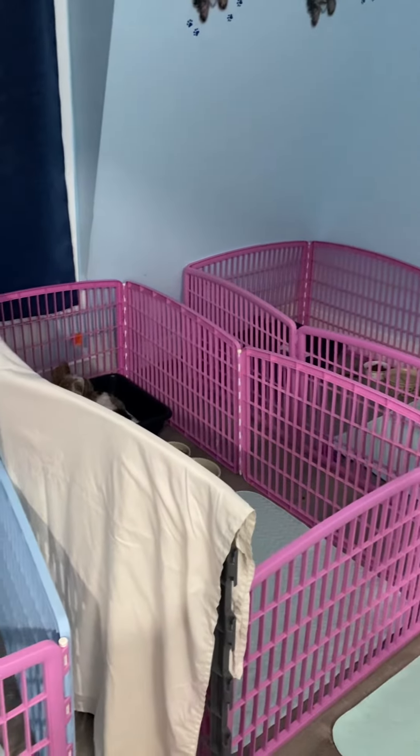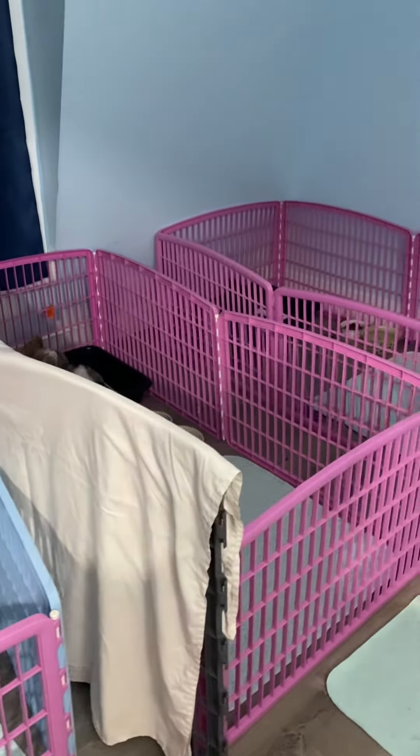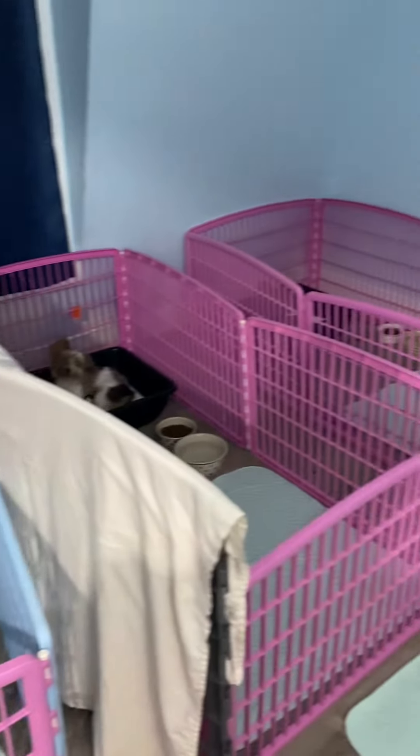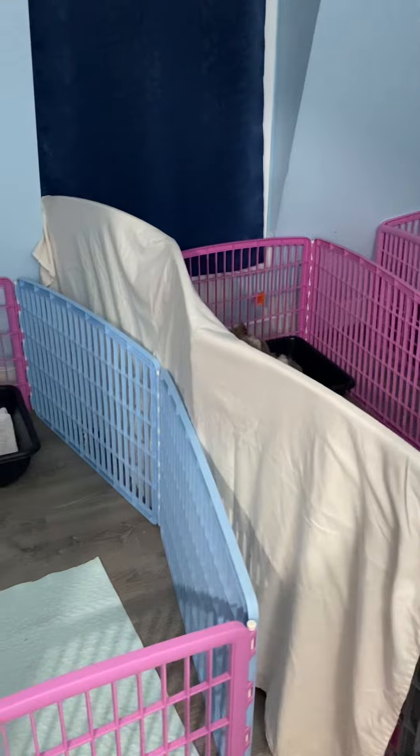Hi everyone, I thought I'd do a quick video of the puppy room. We had to maneuver things tonight so we could fit everybody up here. Usually we can fit these three pens, but we needed to fit Lily up.